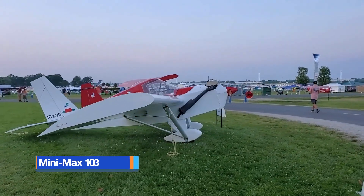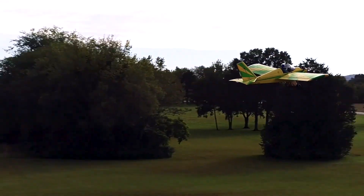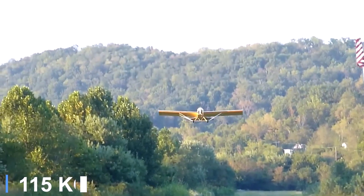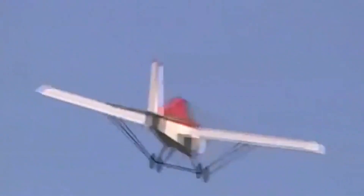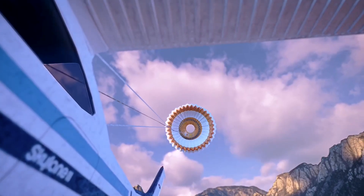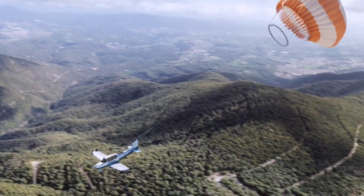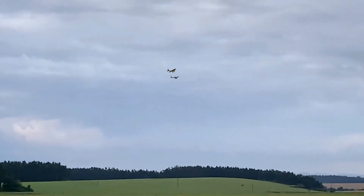The Minimax 103 is a lightweight, wooden-framed ultralight designed to meet Part 103 regulations with an empty weight of roughly 254 pounds. Its simple yet elegant construction emphasizes low-cost, low-speed flight, but safety is enhanced with the option to equip a ballistic parachute system. The parachute canister is typically mounted behind the pilot's seat or along the fuselage to ensure clear deployment. When activated, a small rocket propels the canopy away from the aircraft, allowing it to inflate rapidly and bring the Minimax safely to the ground.